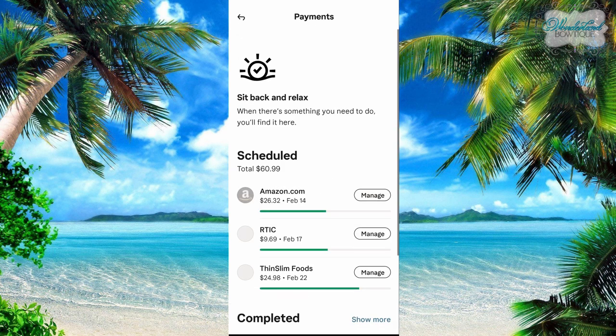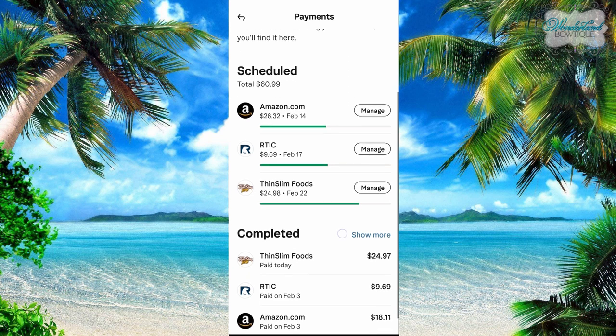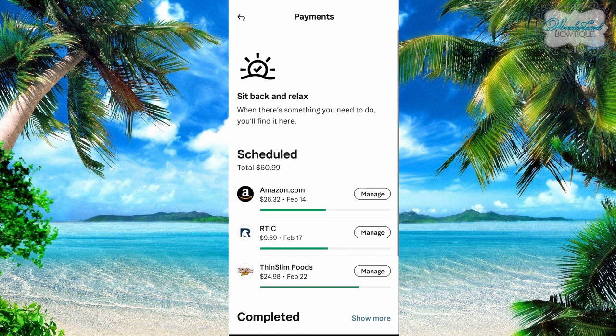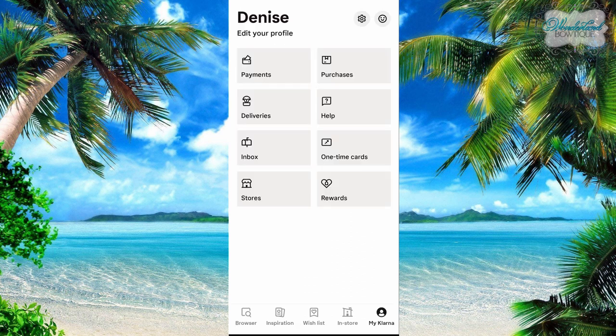Payments — this is where different things that I have coming due are listed. So you can see I bought from Amazon, Arctic, and Thin Slim Foods. These are my completed ones that are already done; this is what's coming up next. My next payment for Amazon is on February 14th. Then you can track your deliveries on here — I don't have it set up that way, but you can get updates on where your packages are. So definitely check that out.